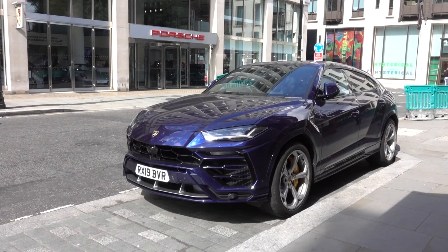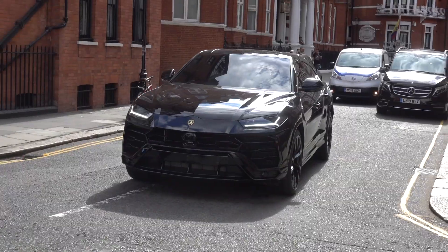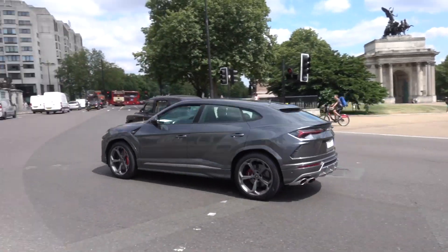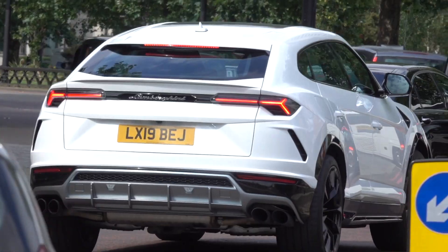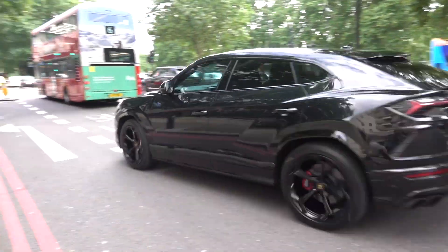The Lamborghini Urus is slowly becoming a very popular super SUV in central London. The Urus is powered by a 4 litre V8 that produces 641 horsepower, that's 10 more than a Huracán Performante.